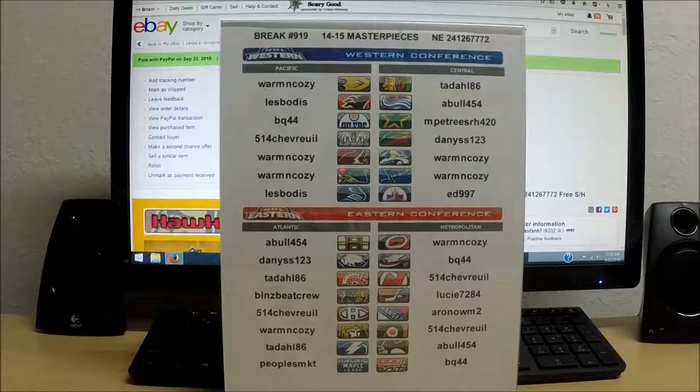Alright everyone, here we go with break number 919. It's a 2014-15 Upper Deck Masterpieces Hockey Hobby Box. Serial number 241-267-772.